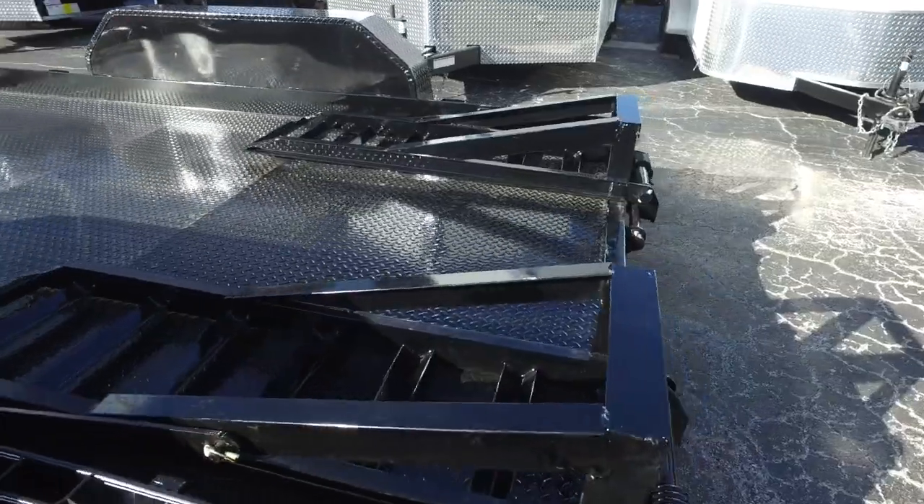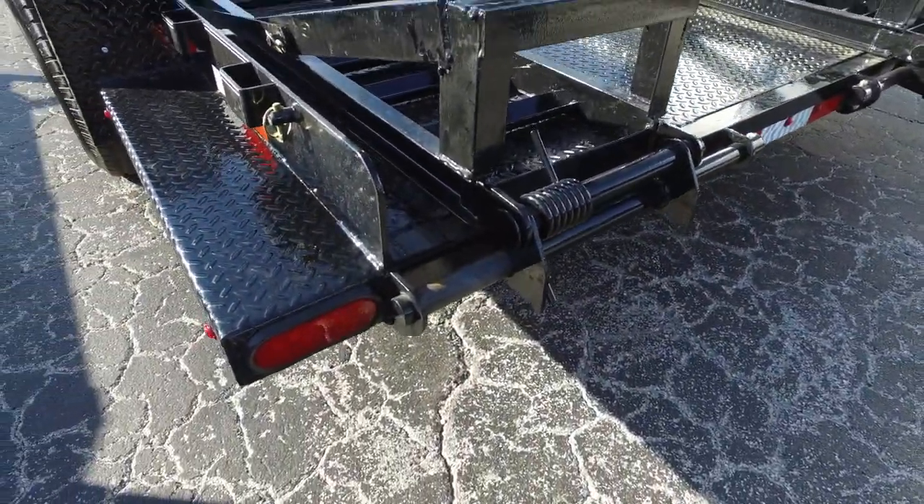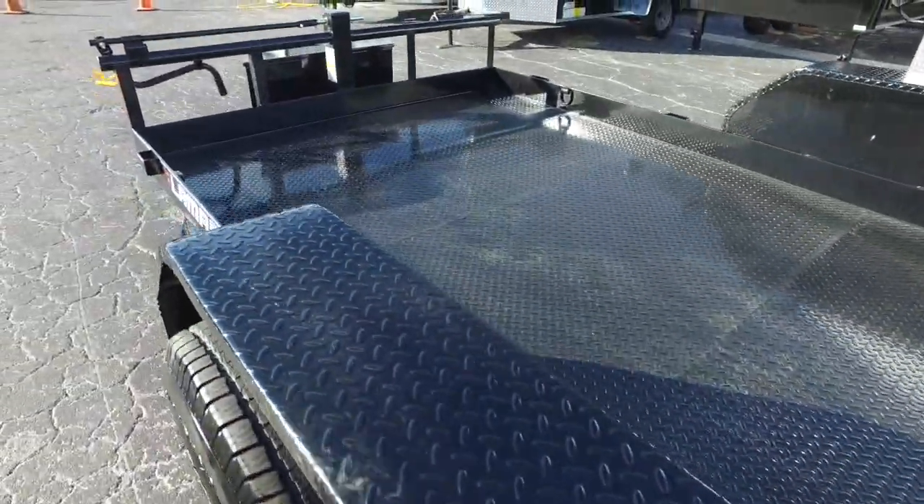Here's your ramps with spring assist, heavy duty springs, LED lights that are recessed all the way around, DOT approved.